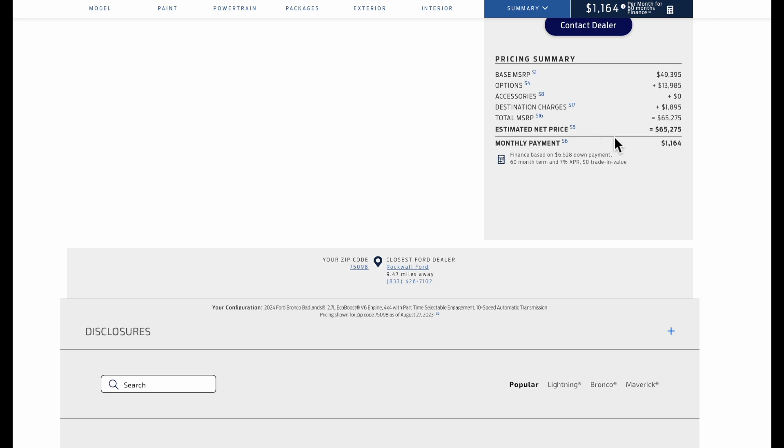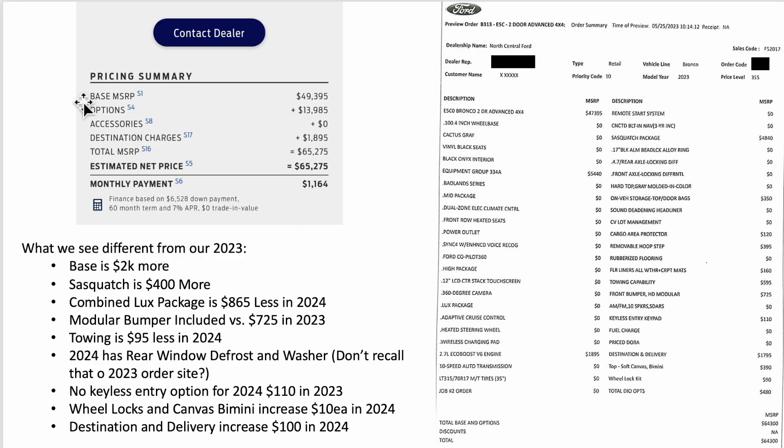Let's see how that compares to our 2023 build and talk through the pricing differences with the package changes. Our 2024 tool build price comes out to $65,275, and our 2023 order sheet came out to $64,300 — not a huge difference. Comparing the two builds, you come up with a $975 difference. The keyless entry pad was $110, so that changes the price difference to around $1,000–$1,100 based on how they moved some features around.